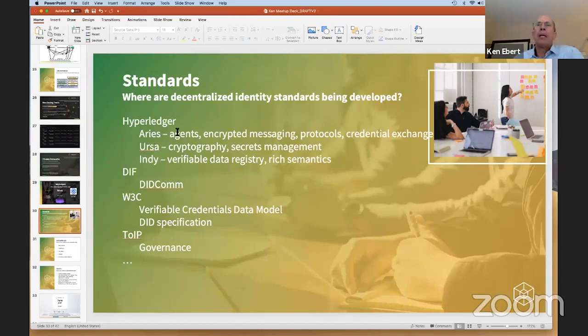The Aries and URSA solution supports zero knowledge methods, including selective disclosure and predicate proofs. Predicate proofs are where you say, show that my age is greater than 21 — I don't have to reveal my actual age, but I can use a predicate-style comparison to show that a number is greater than another number or within a certain range.